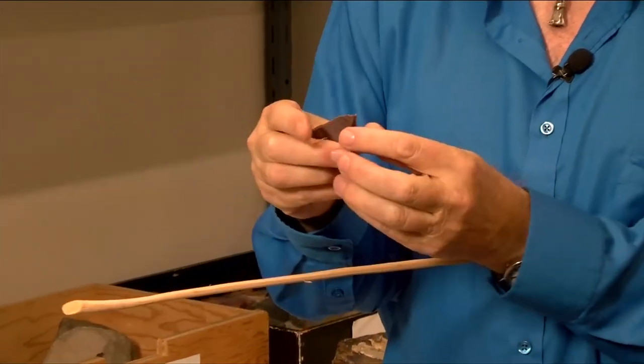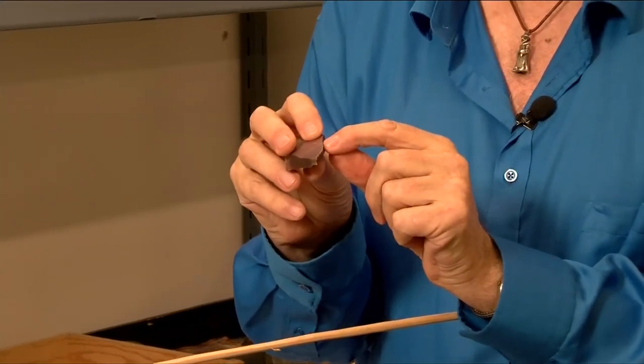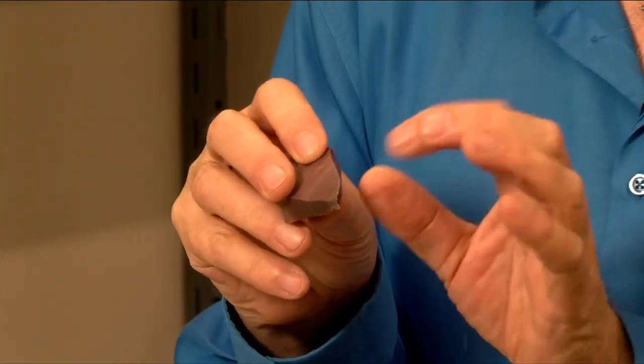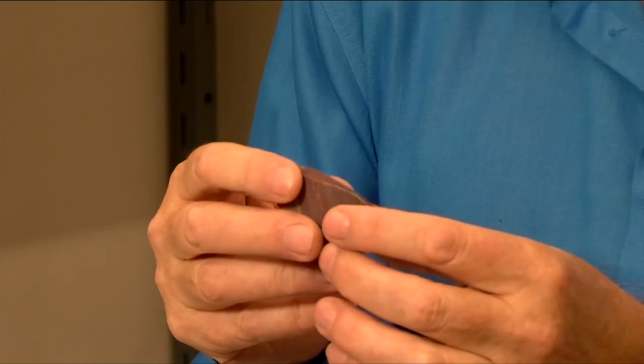So if I look under a microscope, there's edge damage on there that I can say, hey, somebody was using this for shaving wood. That's not something that occurs naturally on the stone.